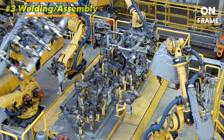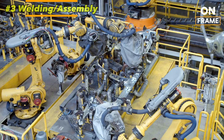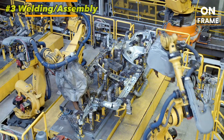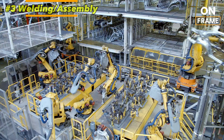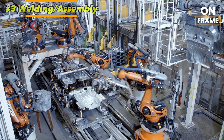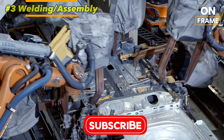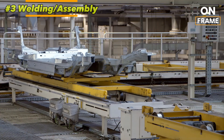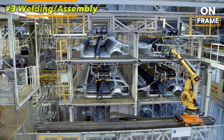The car's body in white structure — so-called because it remains unpainted at this stage — starts to take shape as the roof, doors, and chassis are welded together with millimeter-level accuracy. For areas of the car that need extra strength, such as the pillars and structural supports, advanced welding techniques are used to ensure maximum durability. Throughout this stage, laser-guided measurement tools check the body's dimensions, ensuring that it matches the design specifications exactly, as even minor deviations can lead to problems in later stages.